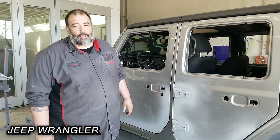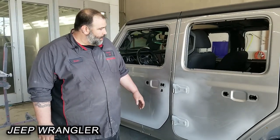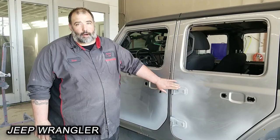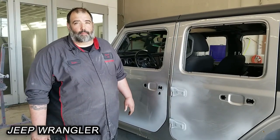Hi, I'm Sean with Collision24. Here we have a Wrangler that had some corrosion issues. So if you see any chipping or bubbling around the hinges, bring it in and let us look at it. We can repair that for you.